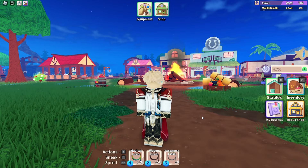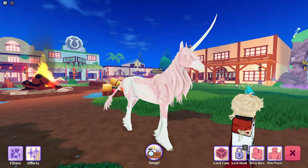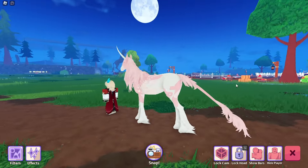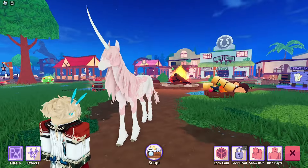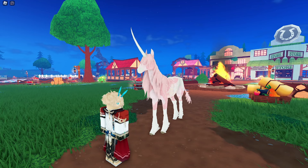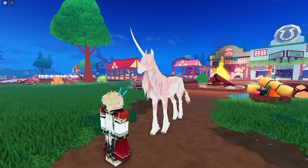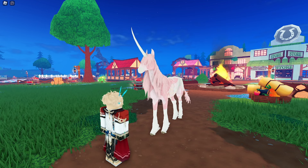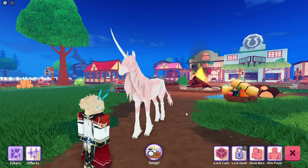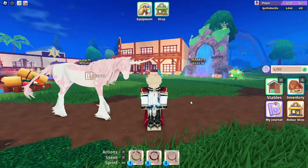We're gonna start with my unicorns and then we'll do the alicorns. First up we have Carrot, who is a pink unicorn — not shockingly, of course I have a pink unicorn, it's my favorite color. This was actually a gift from my partner so I absolutely love them. They're so cute. I really like the patterns on them, and their name is Carrot, and I love bunnies, so it's literally perfect.